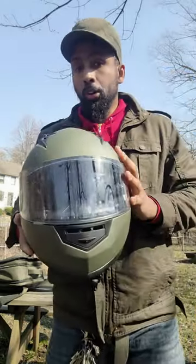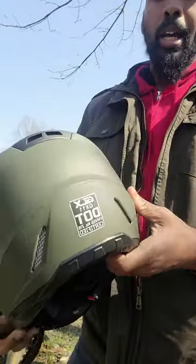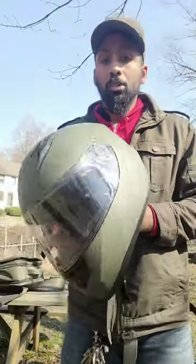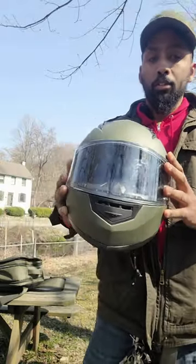If you are in the market for a full face helmet like this one from GLX, the GXL model, one thing you're going to want to do is go one size up because these tend to run rather small.